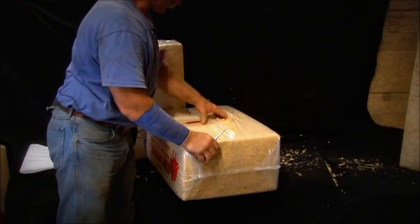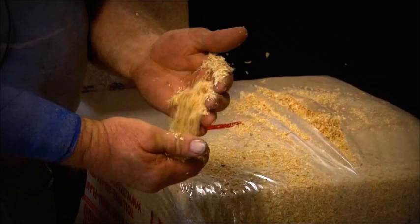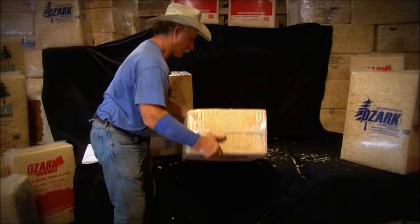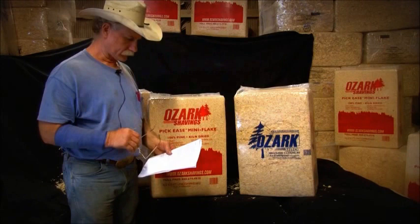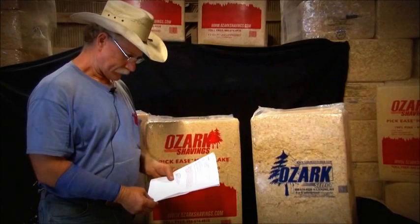The mini flake is a whole lot smaller and finer. In horse barns, they use their forks to go through, pick up the manure, and leave the product behind — that way they don't have to always replace product, they can leave this in and just add a little bit when they need it. It's an awful good product for horses. We do have a little feedback here from a customer from Roselle, Kansas — a pretty good compliment from Joanne and Greg Umburger.